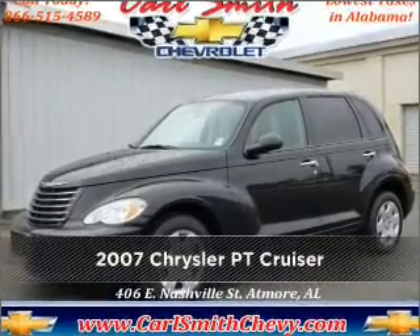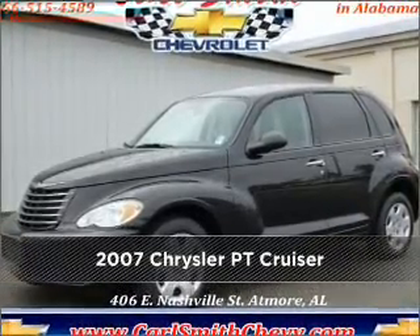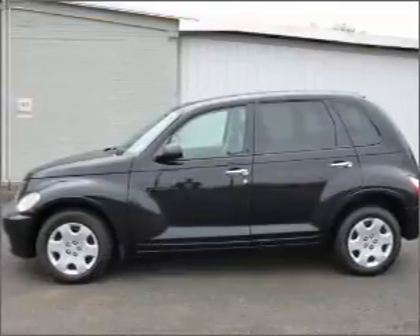Stand out in this 2007 Chrysler PT Cruiser. Look no further — the perfect vehicle is here.